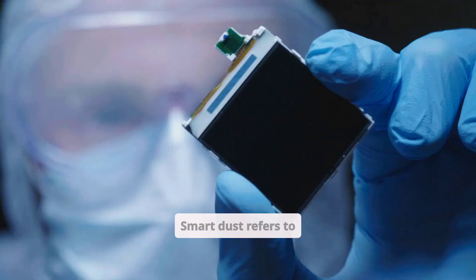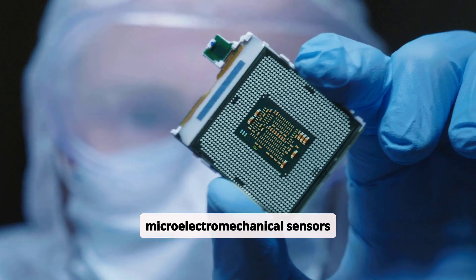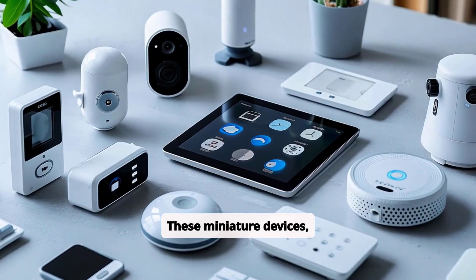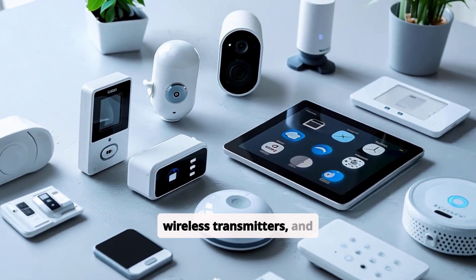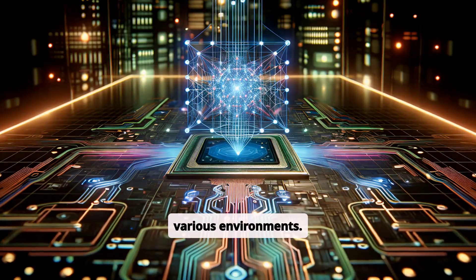Smart Dust refers to tiny wireless micro-electromechanical sensors, MEMS, that can monitor environmental conditions and collect real-time data. These miniature devices, often smaller than a grain of sand, contain sensors, processors, wireless transmitters, and power sources, allowing them to operate autonomously in various environments.